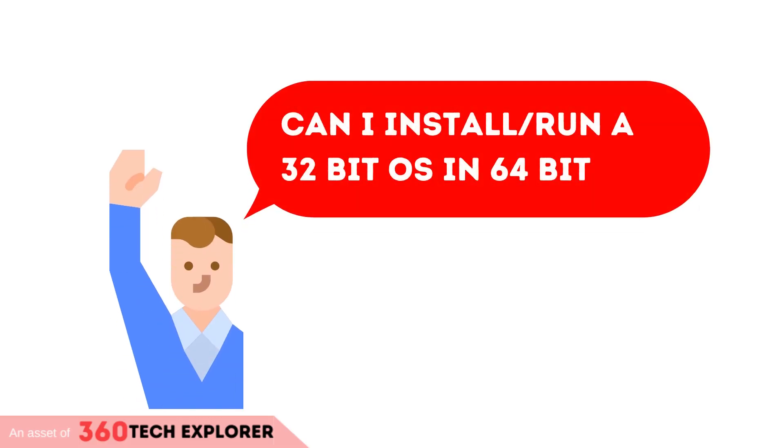Hi. Welcome to 360 Tech Explorer. We received a question from a user. The question is, can I install and run a 32-bit operating system in a 64-bit processor or hardware? Let's begin this short video and find out the answer together.